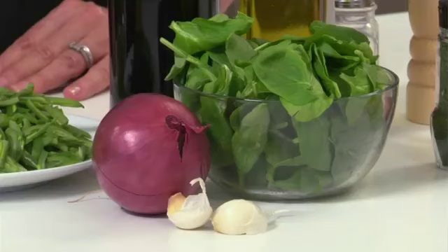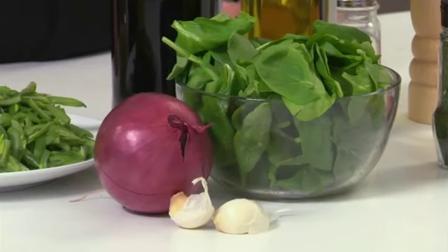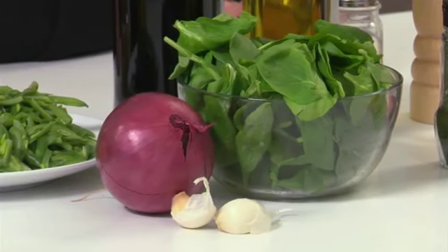For leafy greens, sauté in a little olive oil with thinly sliced red onion, garlic, and a splash of balsamic vinegar. For green beans, stir in a bit of lemon juice, mustard, a little olive oil, and salt and pepper at the end of cooking.